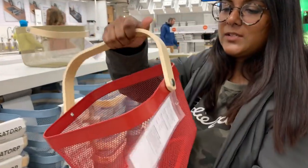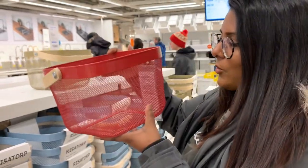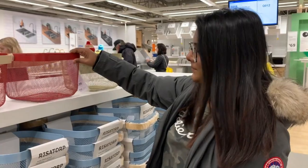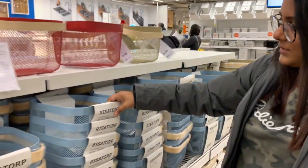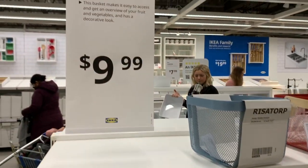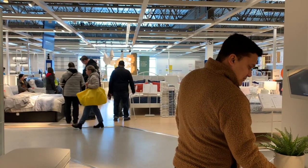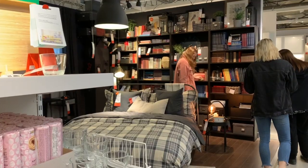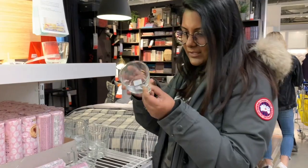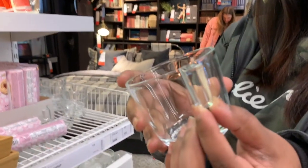Here we have a multi-purpose wire basket. You can use it to store fruits, vegetables, or even as a decorative piece. It comes in many different colors and it's $10. Next, we have these glass cups. I really like the handle on this, and it's 99 cents.